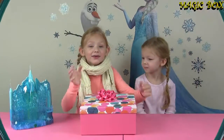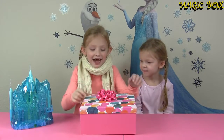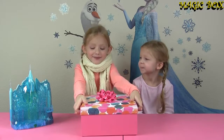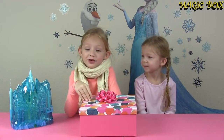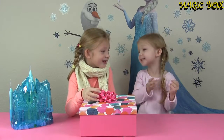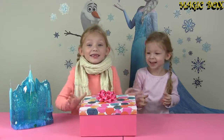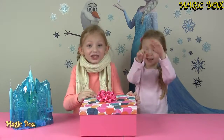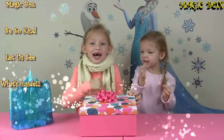We got our Magic Box with our mystery objects hidden inside — let's open it! Oh, I always forget what we have to do. We have to say the magic spell! Let's say it all together: Magic box, be so kind, let us see what's inside. Ta-da!